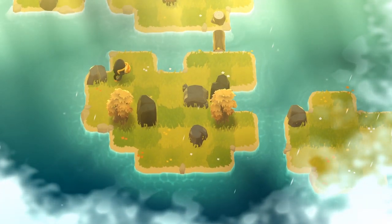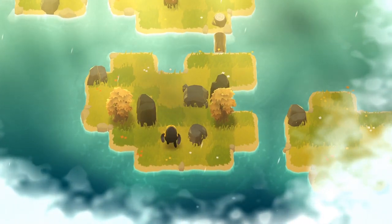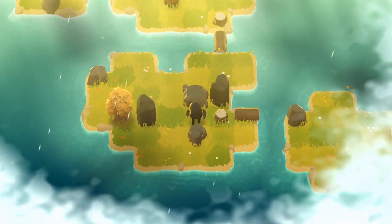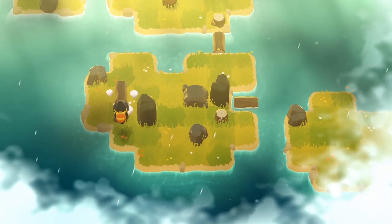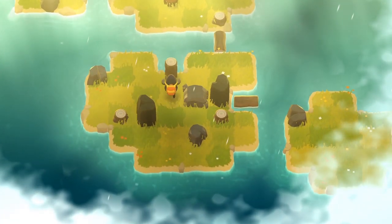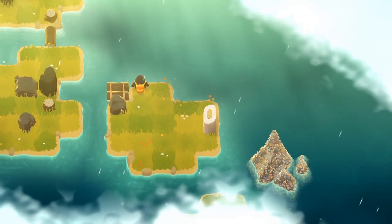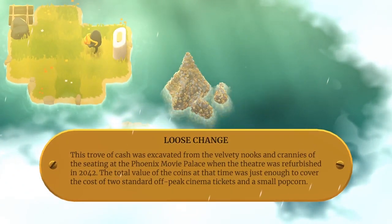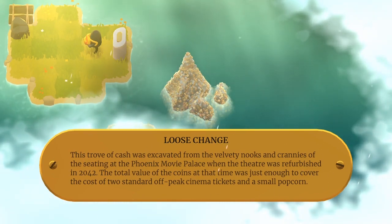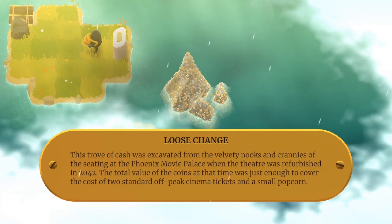So we want to get over there — probably push off this rock. This is going to be a one-way trip though. I think I want to take that around the top. Loose change: this trove of cash was excavated from the velvety nooks and crannies of seating at the Phoenix Movie Palace when the theatre was refurbished in 2042. The total value was just enough to cover two standard off-peak cinema tickets and a small popcorn.